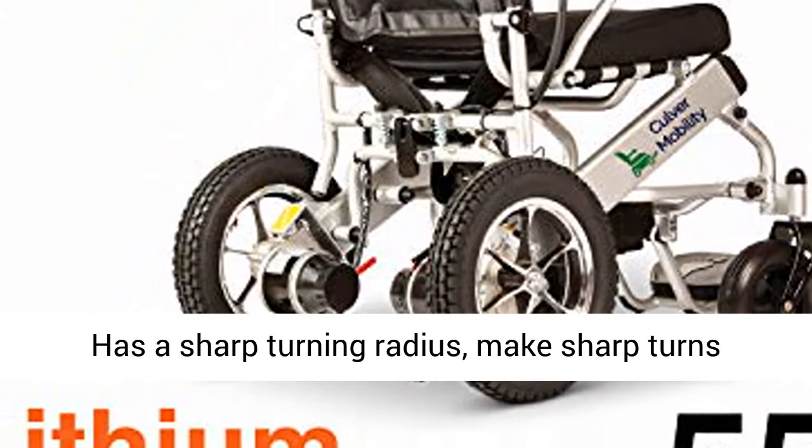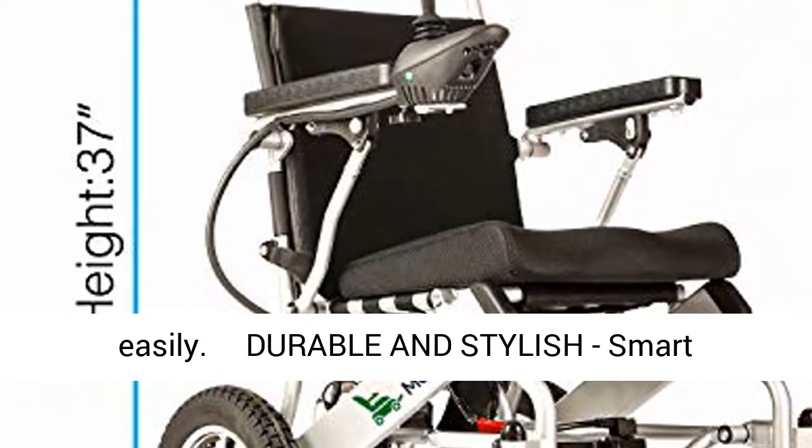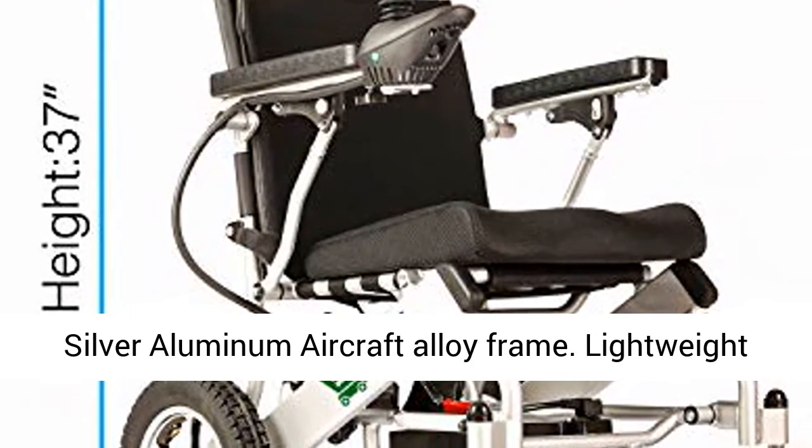Has a sharp turning radius — make sharp turns easily. Durable and stylish, with a smart silver aluminum aircraft alloy frame.